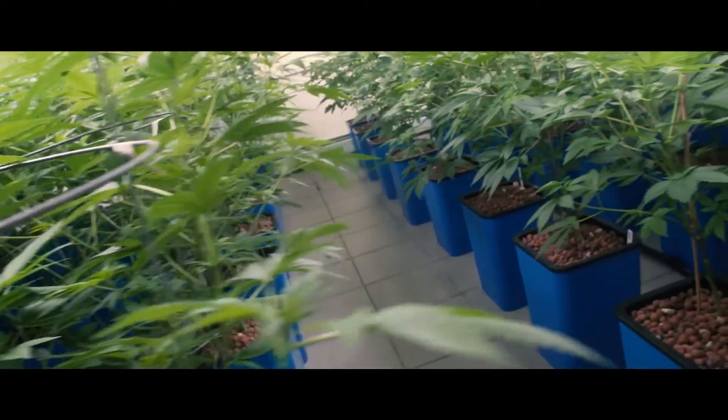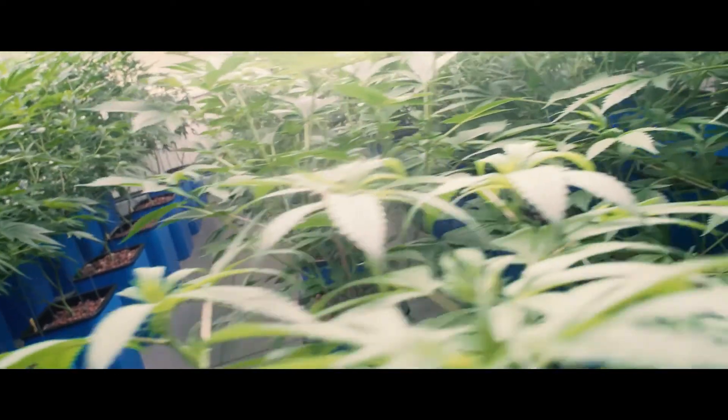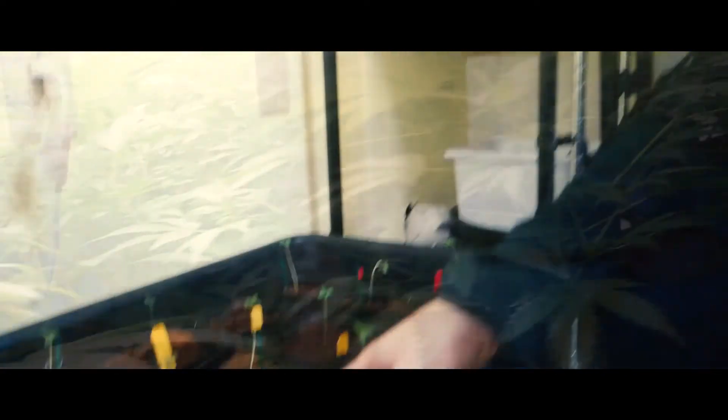It's just a lot easier to really fine-tune all the other aspects: your hydroponic system, your soil system, your nutrient levels.